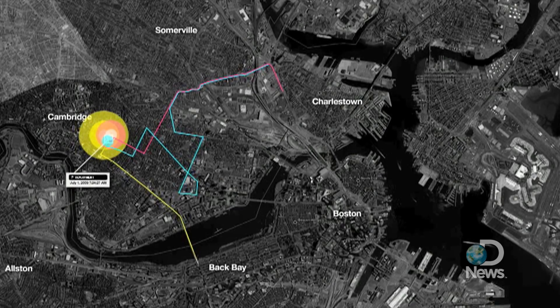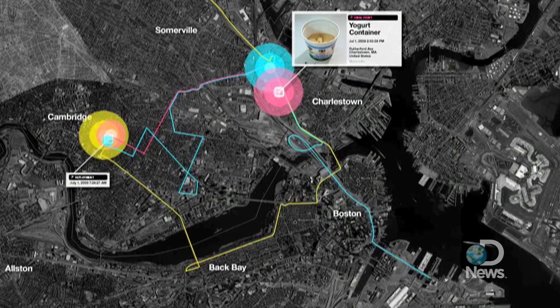If you were to know where your coffee cup that you spent five minutes with this morning were to spend two months in the system, how would that change your attitude?